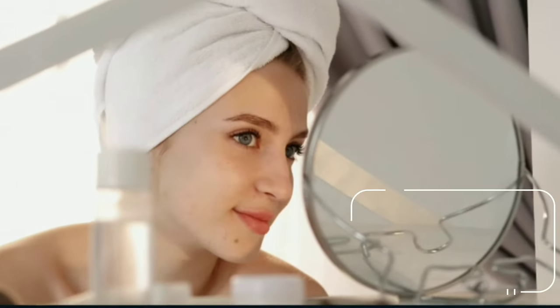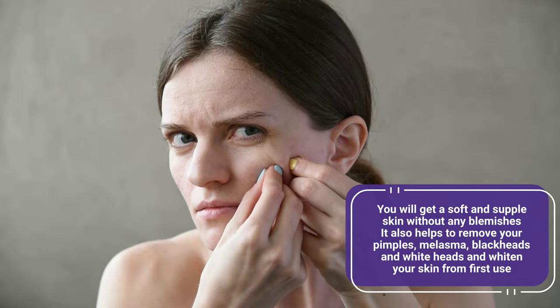You will get soft and supple skin without any blemishes. It also helps to remove your pimples, melasma, blackheads and whiteheads, and whiten your skin from the first use.